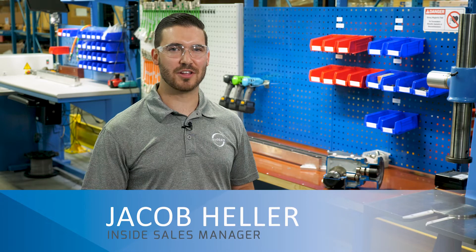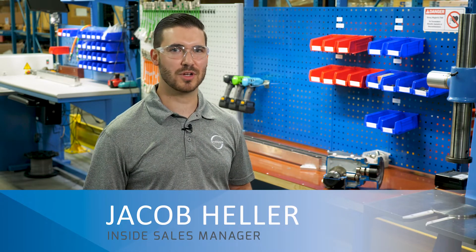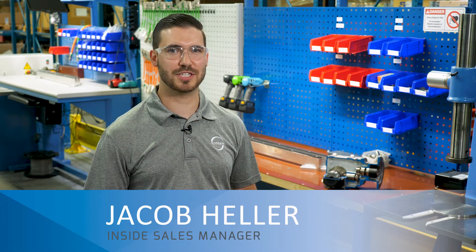Are you wasting thousands of dollars in energy consumption every year? Are inefficient gear reducers increasing your operating expenses? In this episode of Stober's Power Tips, I'll talk about ways to reduce energy expenditures and improve your plant's operating efficiency.